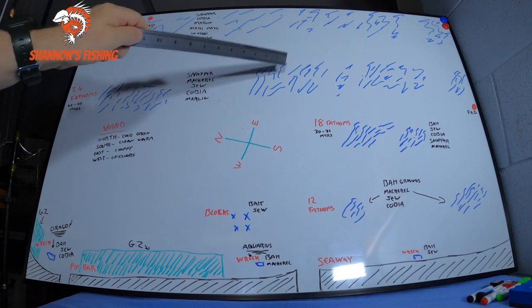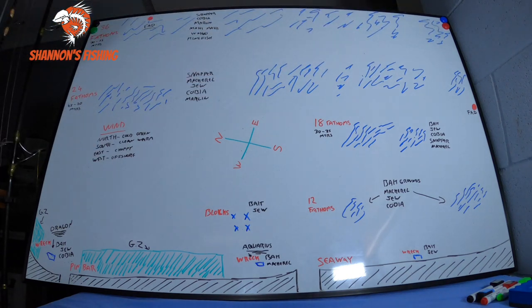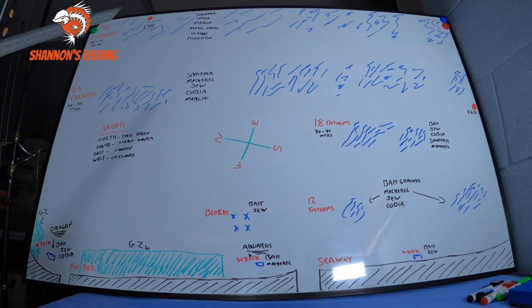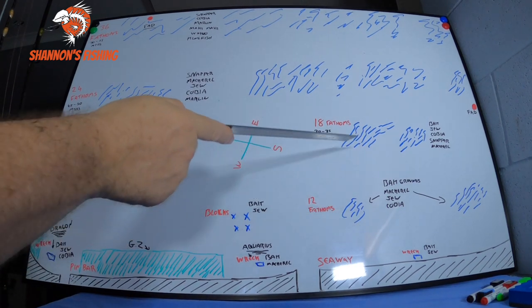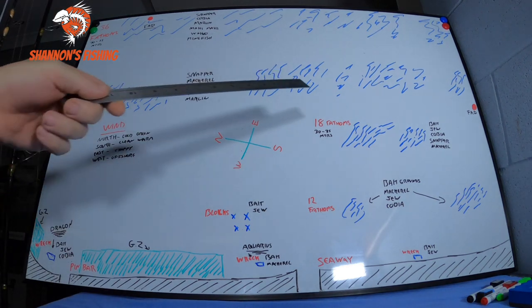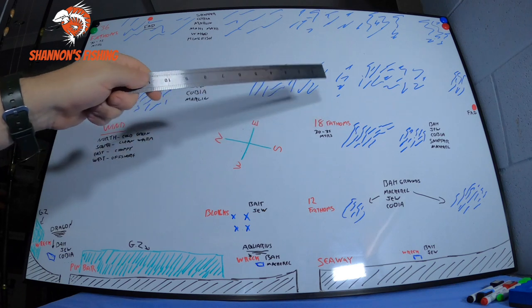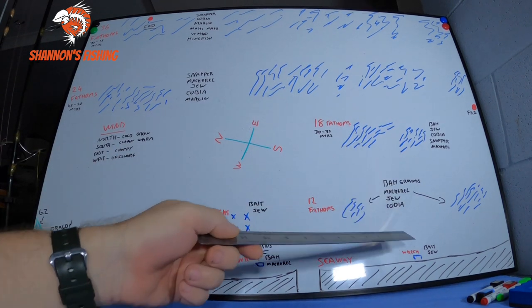Don't go to the 24s and run down thinking you'll get reef all the way — you won't. You'll see reef, sand, whatever, it's broken reef all the way to the 36s and the 50s. The 18s start basically just a touch south of the seaway, around 30–35 meters. That's broken ground but it's quite a big area. It's a good one for the smaller boats and tinnies, and you've got the bait grounds obviously.